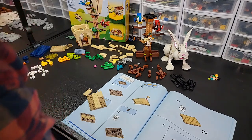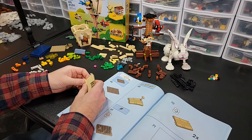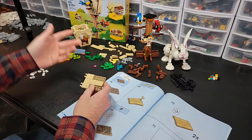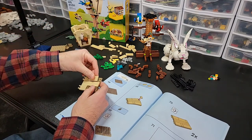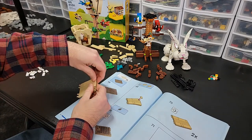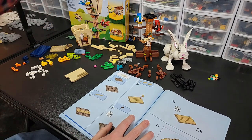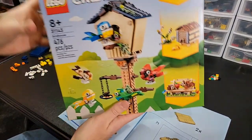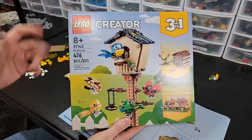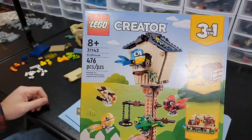Welcome everyone back in. I know it's a little bit of a pain to have to move to a new stream, but that's what happened. If you're watching this in the future, you didn't have to endure any of that. Right now we're finishing LEGO Creator 31143, the birdhouse — greatest Creator set of 2023.